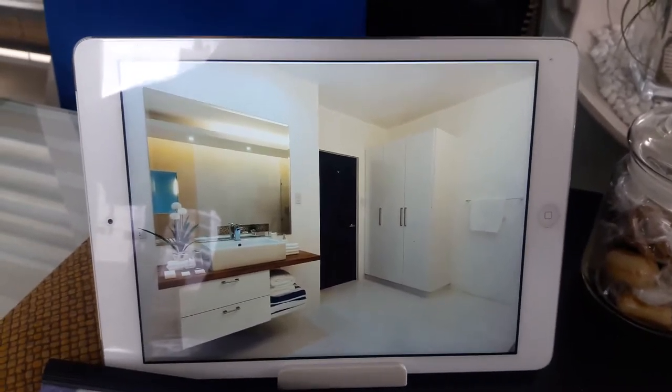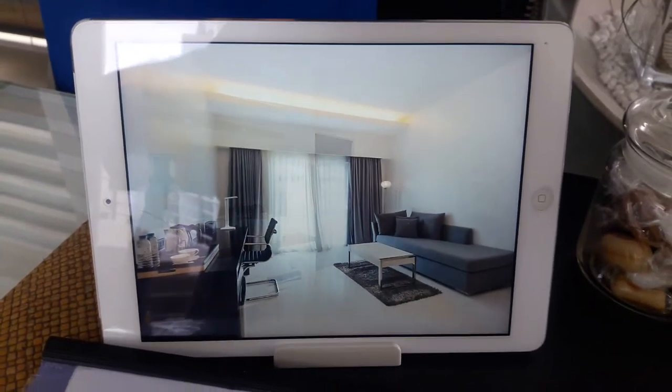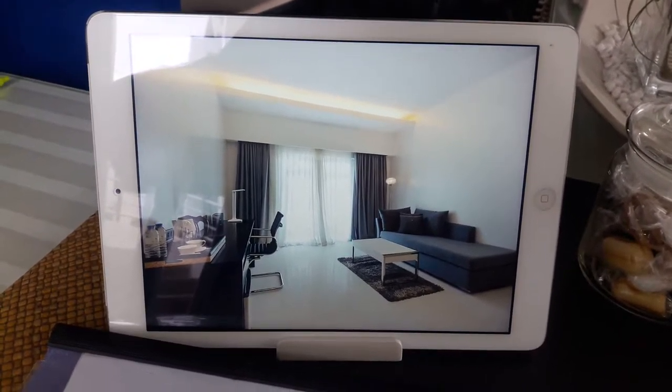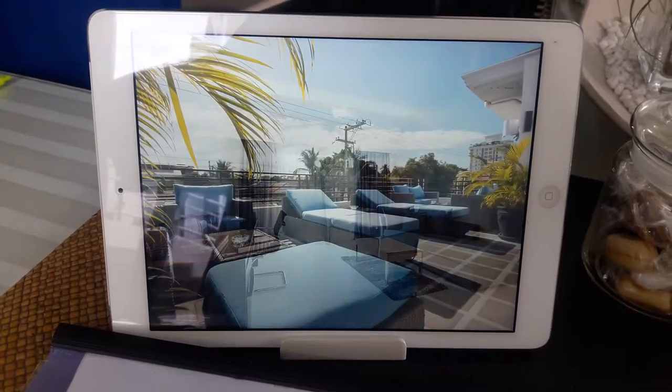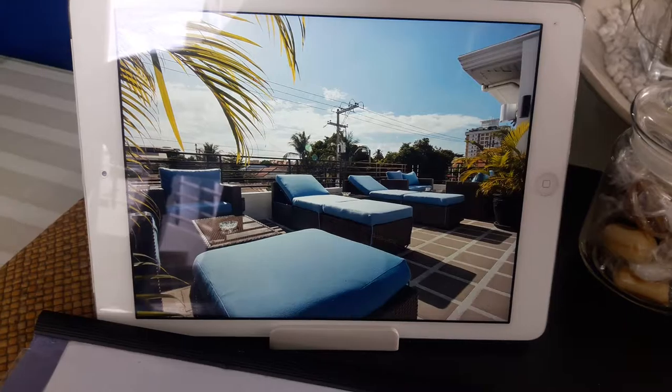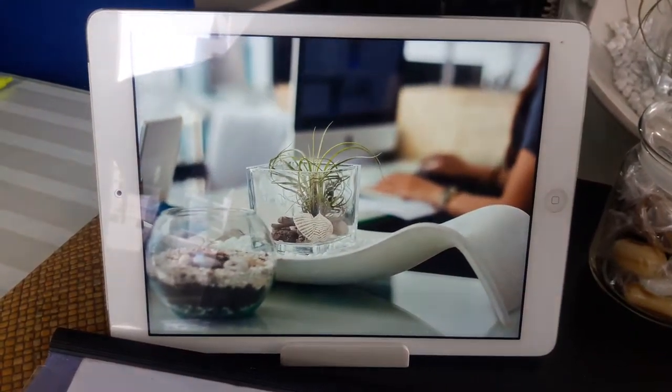This is a little iPad that they have here at the front desk and it pretty much goes through all the rooms that they have, so you can get an idea of the different room options. I only have videos of the two rooms that I stayed in, but this will give you a sense of the other rooms.